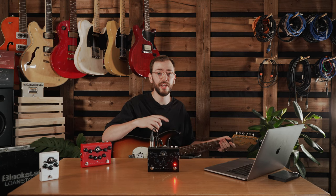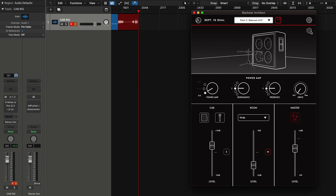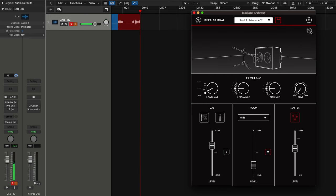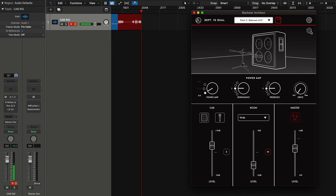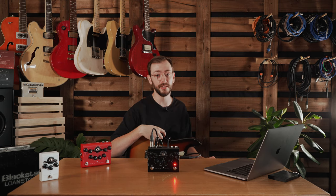Another great feature in CabRig is the randomize function — this randomizes the cab choice and microphone choice only. If you just don't know which one to pick, tap that and it will give you another setup. I hope that gives you an idea of what CabRig is capable of and the tones you can get from it. I've been Alex from Blackstar — see you next time.